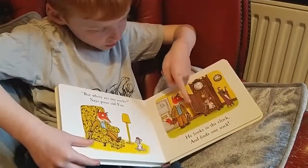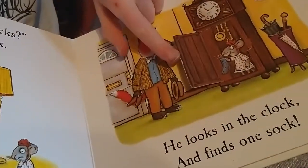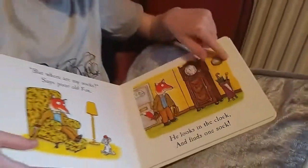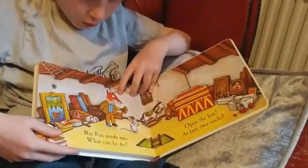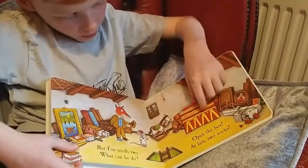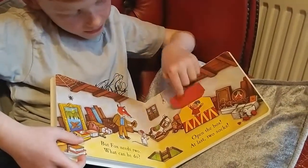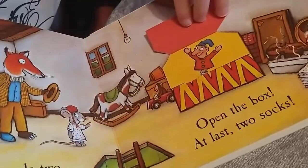He looks in the clock and finds one sock. But fox needs two. What can he do? Open the box. Two socks! Jack in the Box is wearing one of his socks. The end.